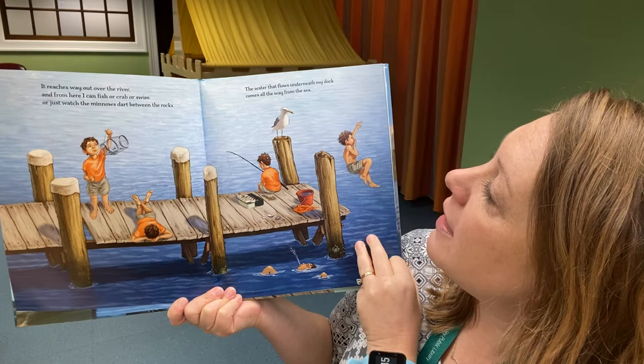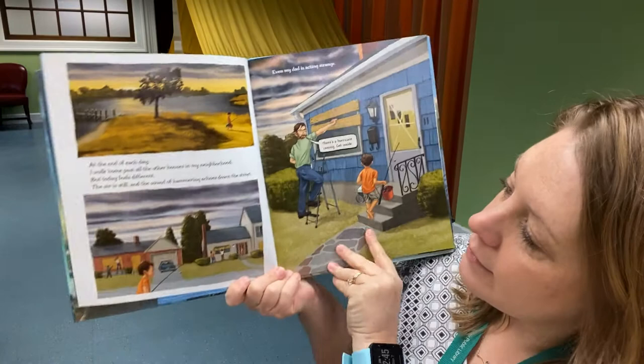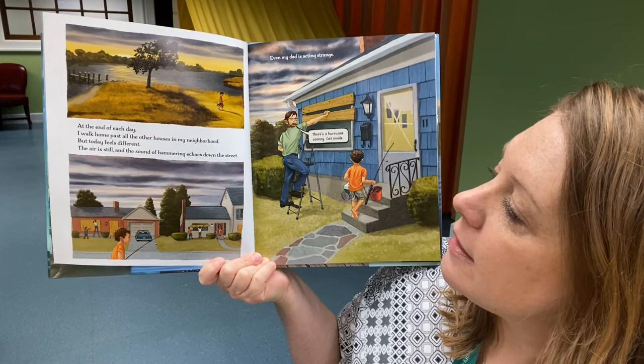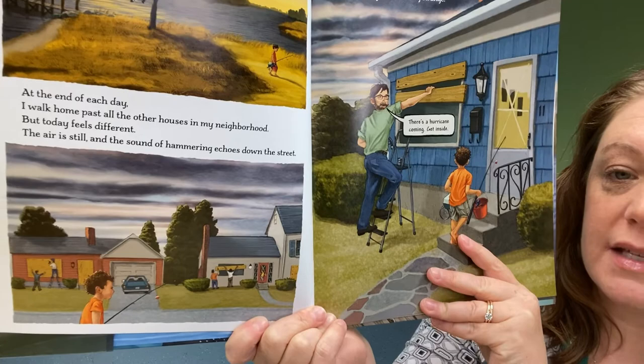"The water that flows underneath my dock comes all the way from the sea. At the end of each day, I walk home past all the other houses in my neighborhood. But today feels different. The air is still, and the sound of hammering echoes down the street." You can see everybody's getting prepared for that hurricane.